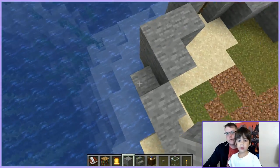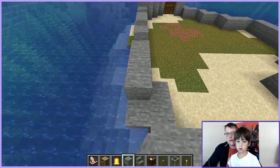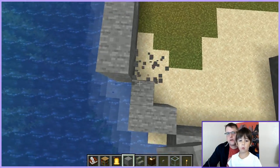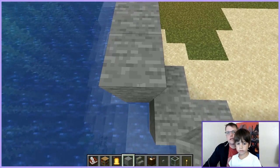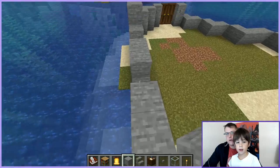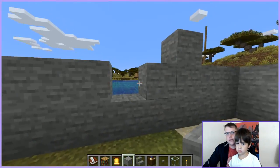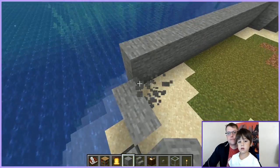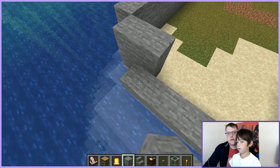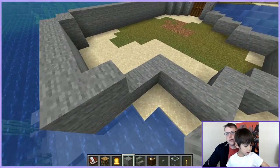Let's put some blocks in the water — we'll make our school a little bigger. Schools don't look like castles. What's the best part of school?